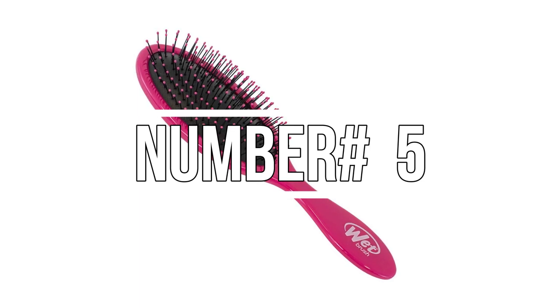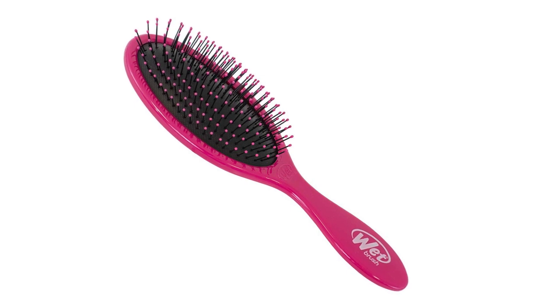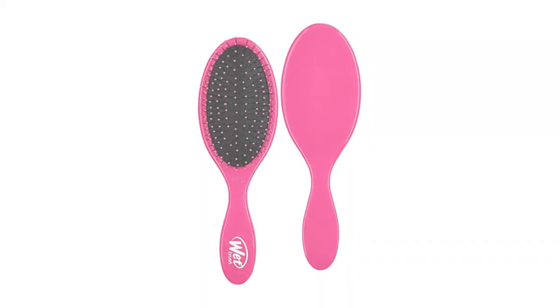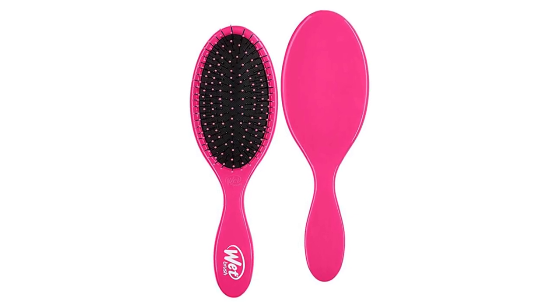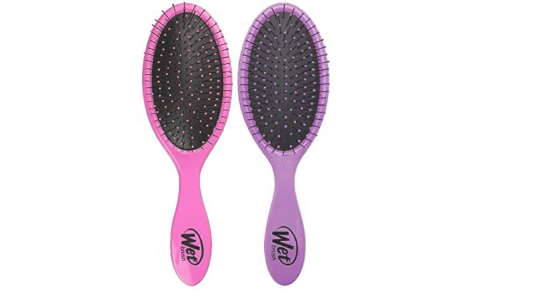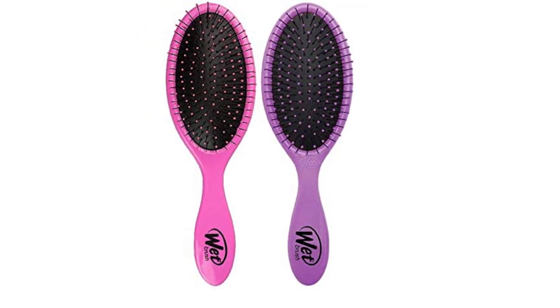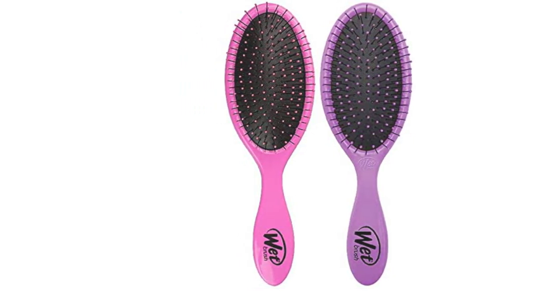Number 5: Wet Brush Original Detangler Hair Brush. Now we have a wet brush hairbrush. This well-known original detangler revolutionized the hairbrushing game, turning a once painful and time-consuming activity into a simple, enjoyable, and colorful portion of the day. This original detangler hairbrush has exclusive ultra-soft and flex bristles that slide through tangles and knots with ease for all hair types, reducing pain and protecting hair from split ends and damage. It's cheap but essential for any vacation that involves swimming, sailing, or anything else involving the ocean, a pool, or comparable activities.